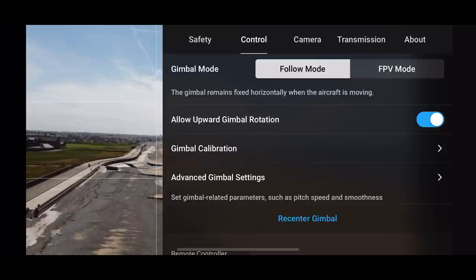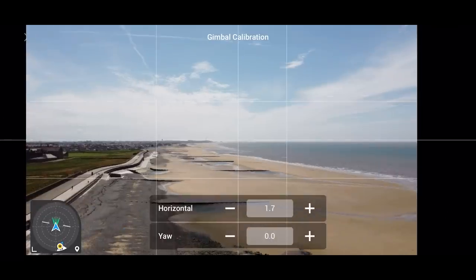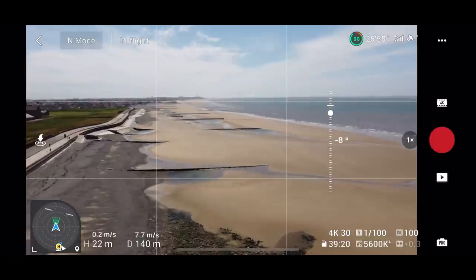If you want to change it, go to Control, then Gimbal Calibration, click on Manual, and you can actually adjust it yourself — something which I have to do daily. Alright, let's get on with this. This area I know really well.